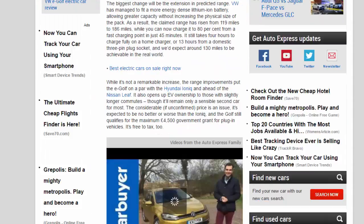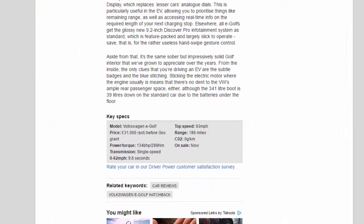Although the 341-litre boot is 39 litres down on the standard car due to the batteries under the floor. Key specs: Volkswagen e-Golf, priced at around £31,000 before government grant. Power: 134 bhp, torque: 289 Nm, single-speed transmission. 0 to 62 mph in 9.6 seconds, top speed 93 mph, range 186 miles, CO2 emissions 0 g/km.